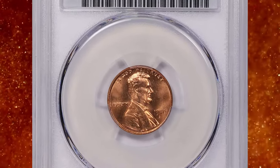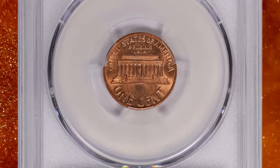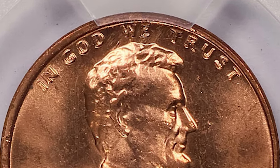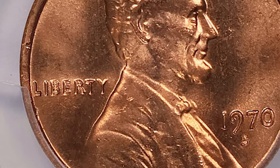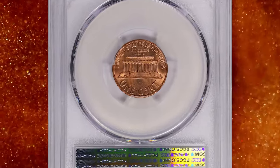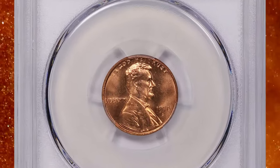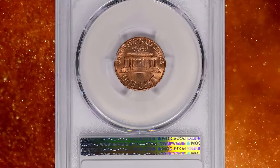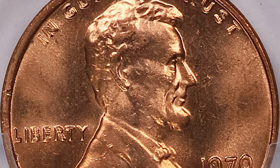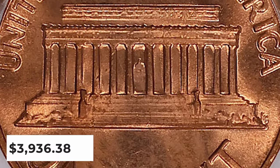Number 1: 1970 S Lincoln Cent with Double Die Obverse and Large Date, graded as MS65 Red by PCGS. According to Ron Guth, the really valuable 1970 S Large Date Double Die Obverse is FS101. The other 1970 S Large Date Double Die Obverse is FS103, which shows only minor doubling on the zero of the date and is worth a tiny fraction of the FS101. Most examples exist in uncirculated grades displaying full red surfaces, primarily because most were found in original mint bags and rolls, according to Jamie Hernandez. This highly sought-after coin ended up selling for $3,936.38 with buyer's fee.